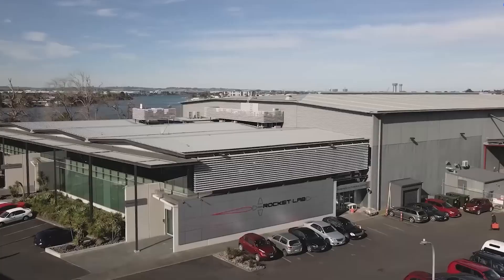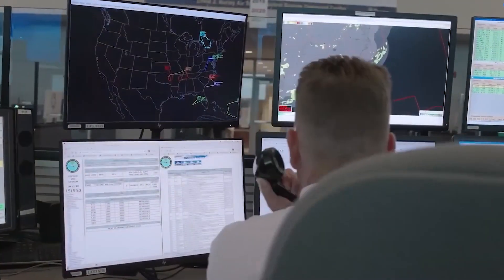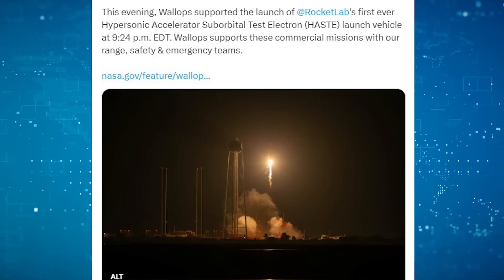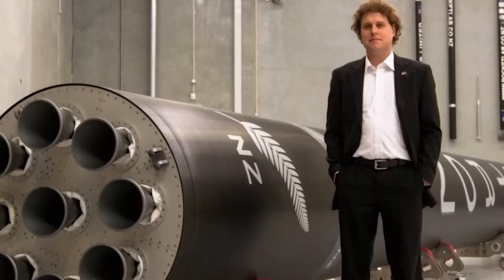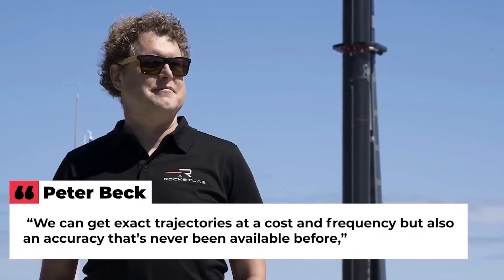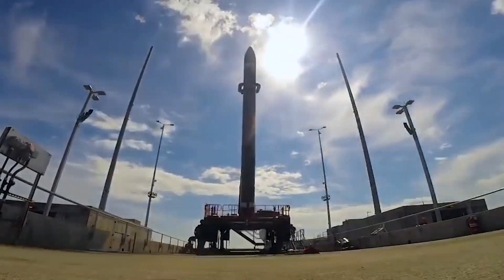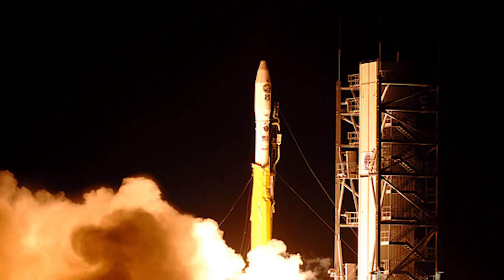Even launches for national security customers such as the National Reconnaissance Office were typically announced in advance and broadcasted. Rocket Lab initially announced the HASTE project in April, revealing minor modifications to the standard Electron rocket, mainly focusing on strength and structure. The vehicle is designed to accommodate payloads of up to 700 kg for suborbital tests. Rocket Lab's CEO Peter Beck expressed anticipation of significant demand from the Defense Department for hypersonics testing and target applications, highlighting the cost, frequency, and unprecedented accuracy of obtaining exact trajectories through HASTE. Rocket Lab expects to achieve greater economies of scale for HASTE as it shares similarities with the standard Electron rocket.